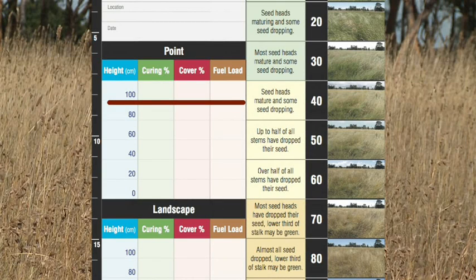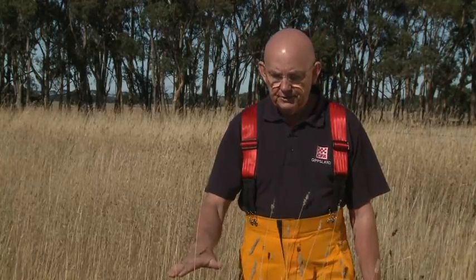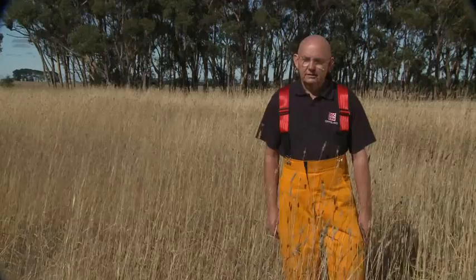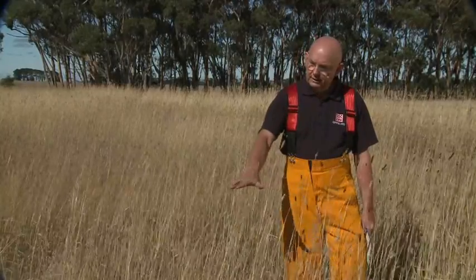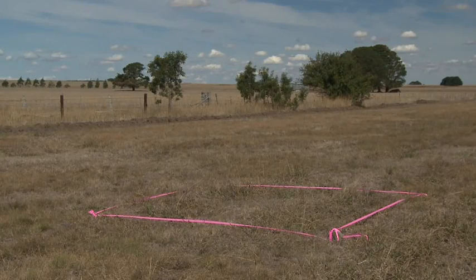To determine the percentage cover, we look at the fuel height and assess the amount of fuel under that fuel height — where 100 percent is totally full of fuel and zero percent is like a sandpit. We can see that this one has a much higher fuel load, whereas over here it has a much lower fuel load.